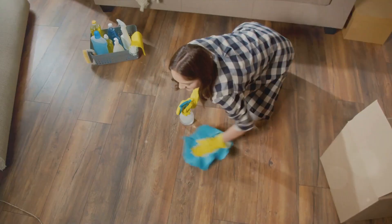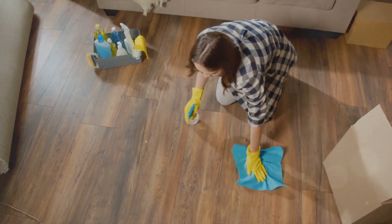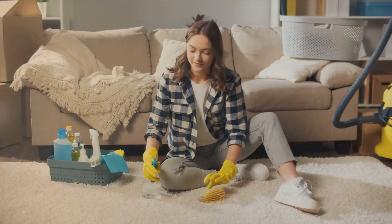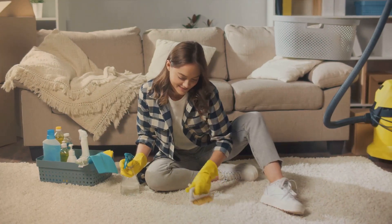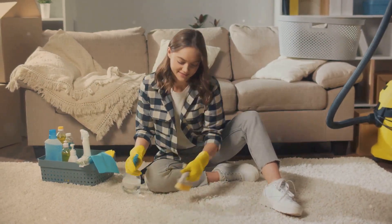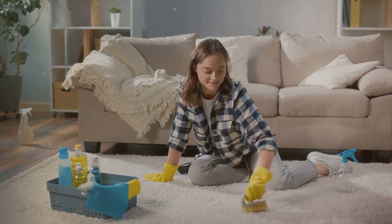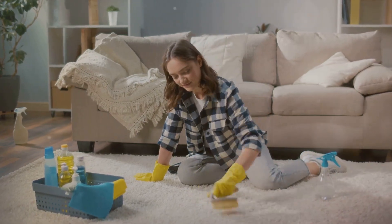Save money and the planet by making your own cleaners at home. With a blend of vinegar and water, you can create a cleaning solution equipped for numerous surfaces. Include baking soda for stubborn grime, and enhance the mixture with a few drops of essential oil for a pleasant aroma. These DIY cleaners are not only economical but also devoid of harsh chemicals, ensuring safety for you and your family. It's effective and eco-friendly.